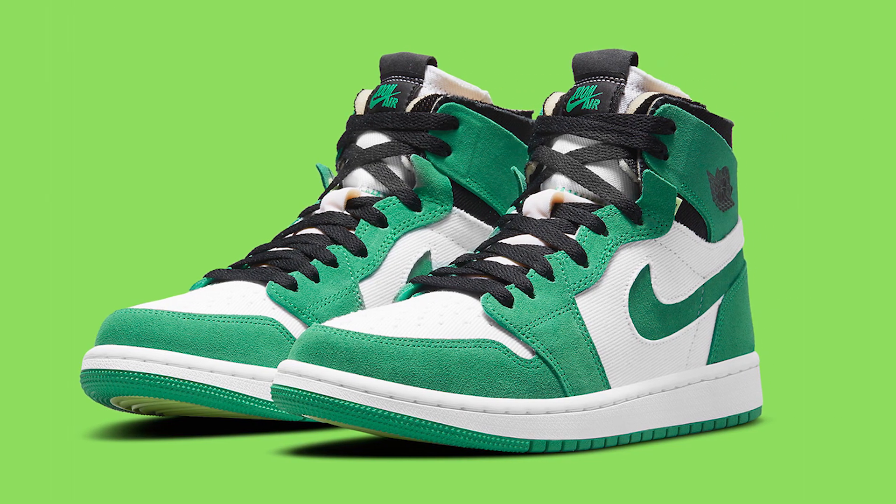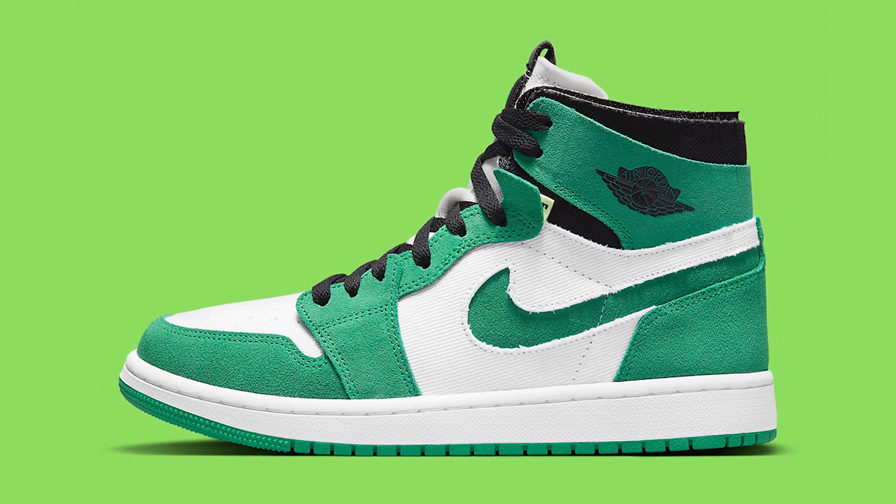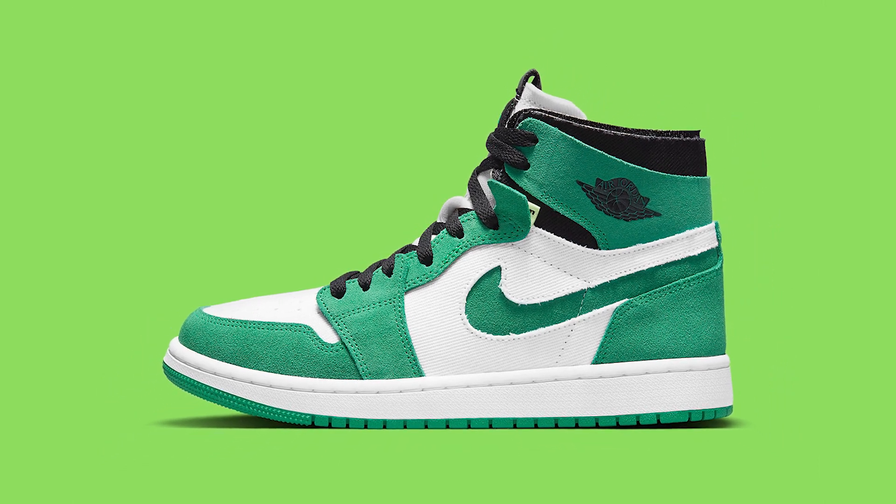Next up we have a shoe releasing in both men's and women's sizing: the Air Jordan 1 Zoom Comfort in the Stadium Green colourway, also scheduled for the 2nd of April at a retail price of £125. I've already shared my love for Zoom Comfort on the Jordan 1 — as you can see behind me I still have my Londons, still deadstock, waiting for summer. This colourway is absolutely banging and the Zoom Comfort releases are getting better and better with every drop.